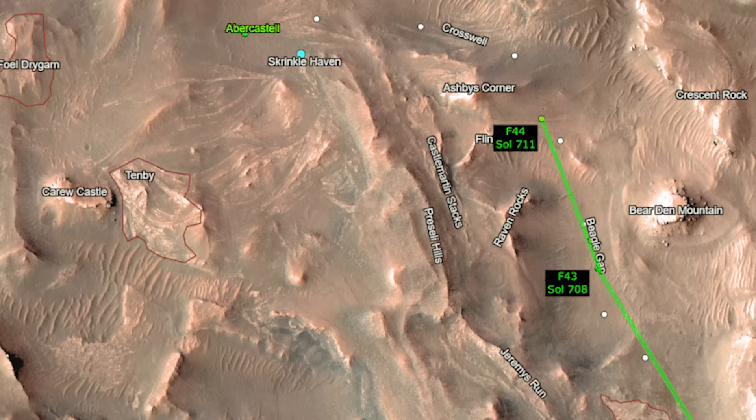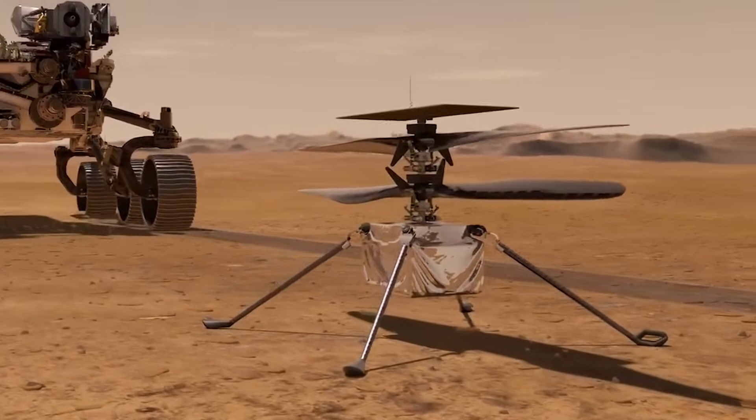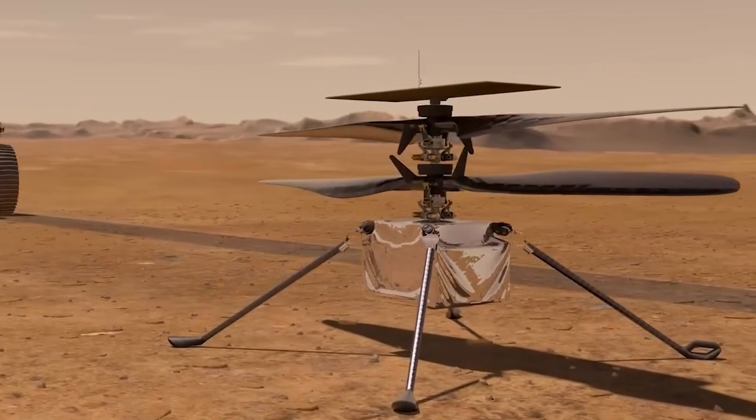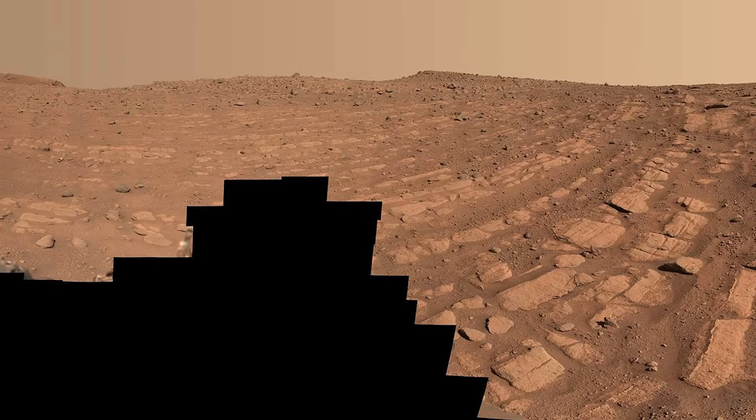NASA's Perseverance rover has been staying very busy on the Martian surface as it makes its way to new territory. With the help of Ingenuity, the two have been making impressive progress and some fascinating discoveries. This includes dust devils, unique rock structures, and evidence of water from the past, just to name a few.